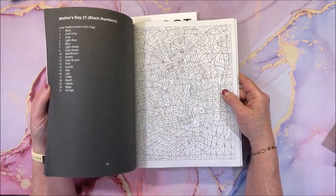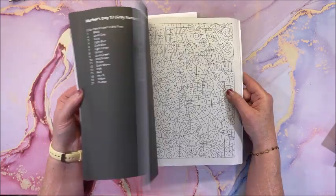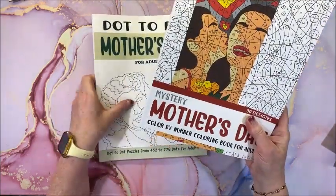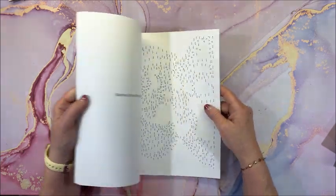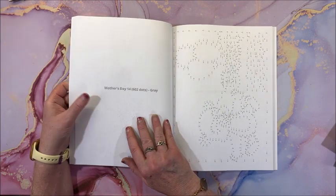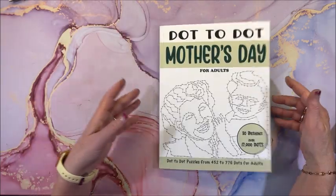Maybe in the future we'll see thinner separate books, since having both versions does take up more bookshelf space. For Mother's Day she also has a dot-to-dot book — I haven't done dot-to-dot in ages. You complete the dot-to-dots and then color them in. She indicates how many dots are in each picture, and again there's a gray version and a black version, so darker numbers and lighter numbers with dots.